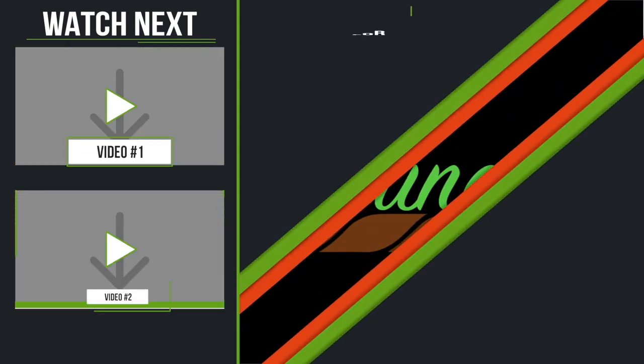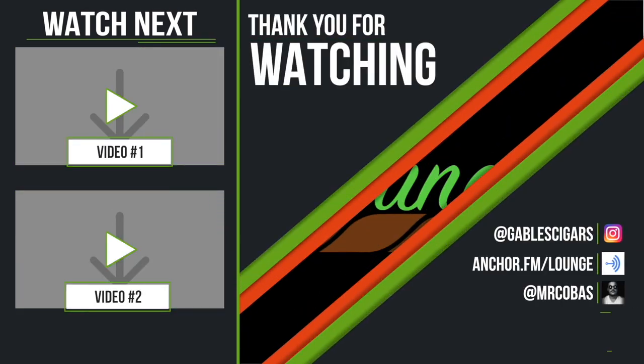Thank you so much for staying tuned to the end of this episode. If you like what we had to say, go ahead and subscribe to our YouTube channel. If you're listening on the podcast, there's a way to favorite our station so you're updated whenever a new episode is available. You can follow us on Instagram at Gable Cigars for the shop or at thelounge.media for the show's Instagram. My name is Javier Cobas — we'll catch you tomorrow for Let's Talk number 8.